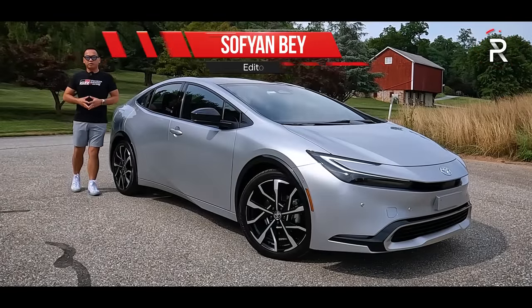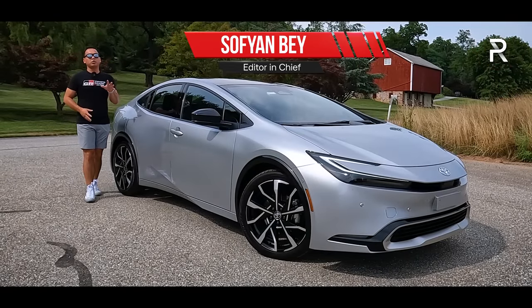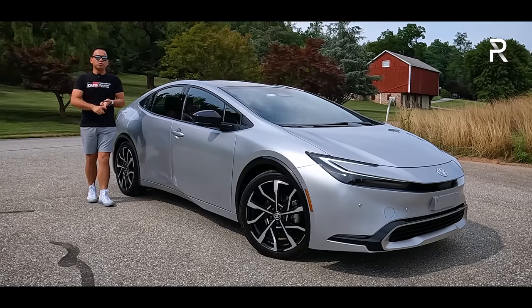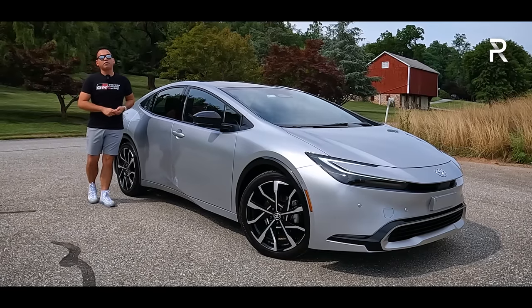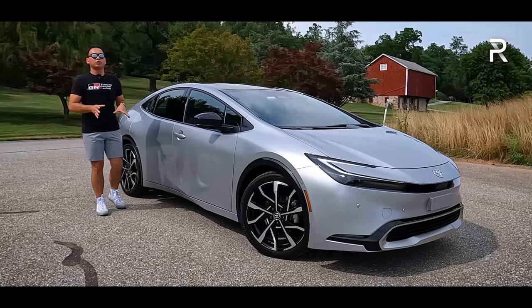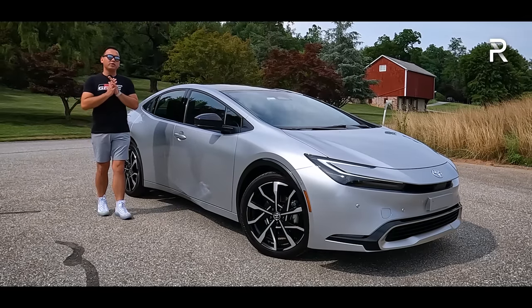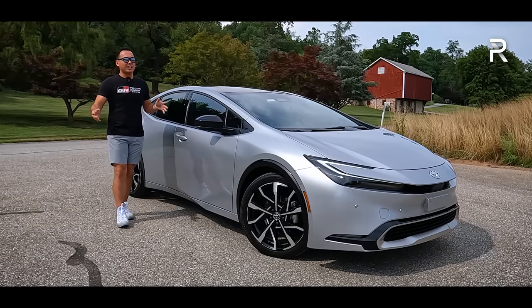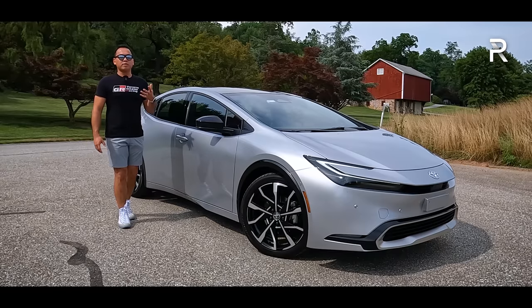When you think of a hybrid gas-electric vehicle, it's really hard to beat the Toyota Prius. This model here is the OG. In fact, if you were to Google the term hybrid on your smartphone or desktop, there's a pretty good chance that this vehicle's predecessor will show up in the search results. Toyota really shocked the industry when they introduced the transformative redesign that was the 2023 Prius.